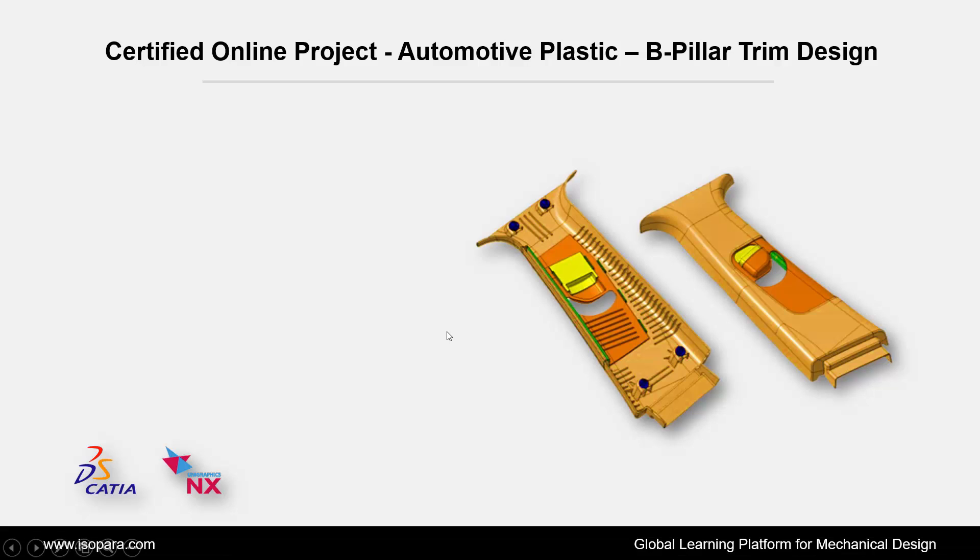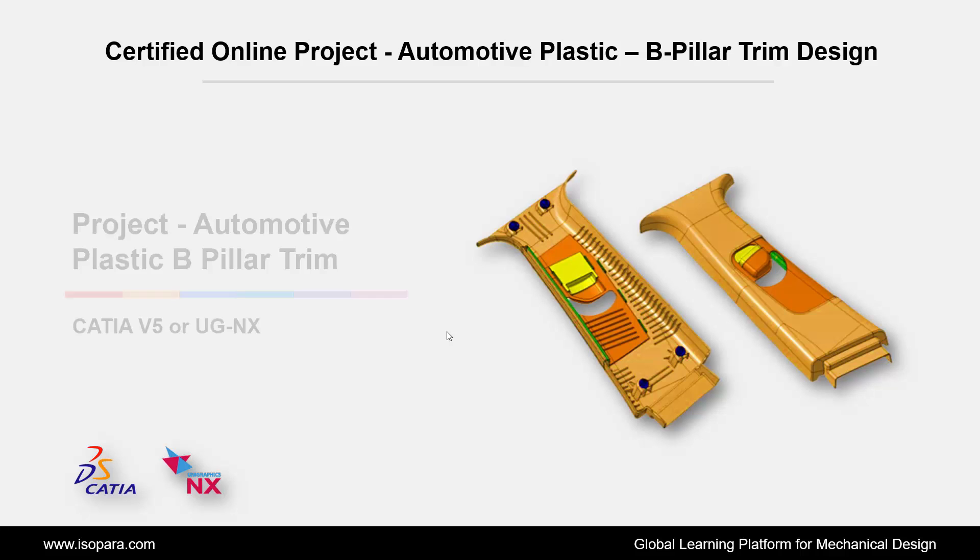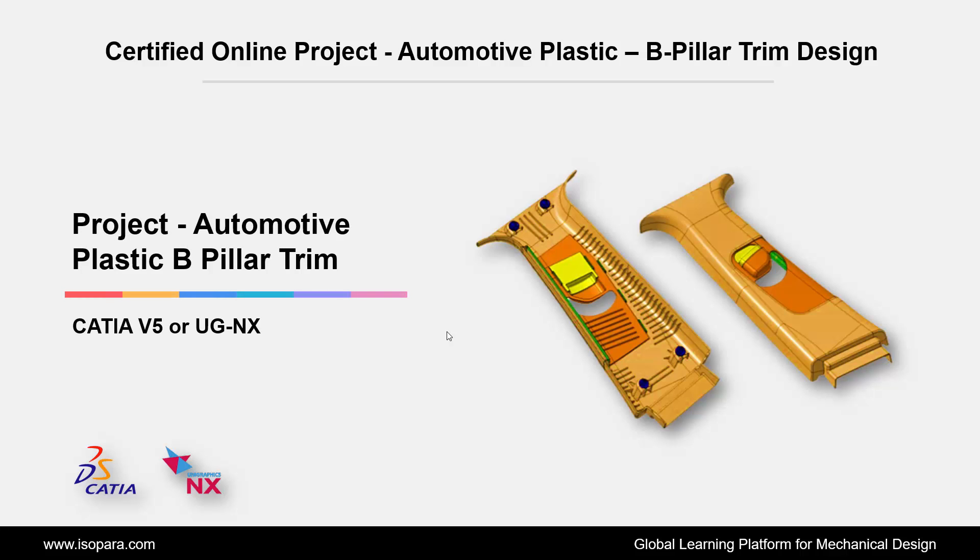Welcome to ISOPARA, a global learning platform for mechanical design. Today we are going to learn about the Certified Online Project of Automotive Plastic B-Pillar Design in CATIA or UGNX. Let's begin.